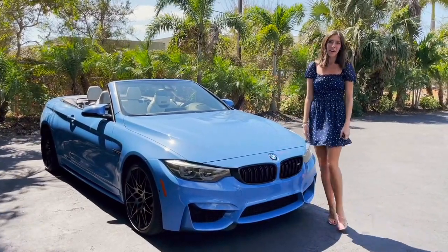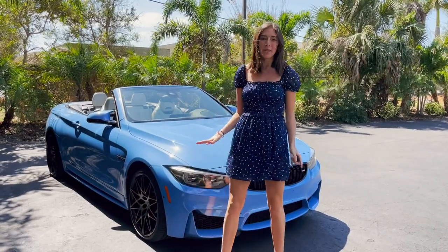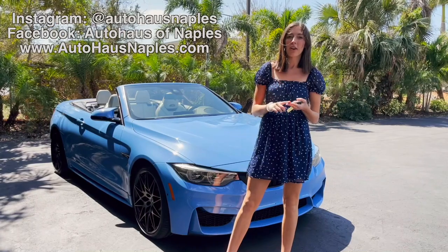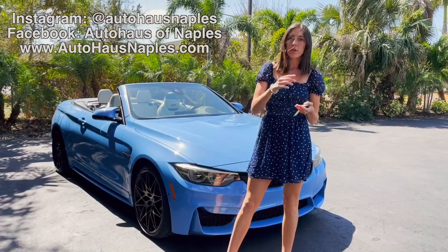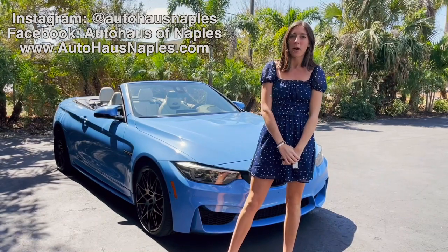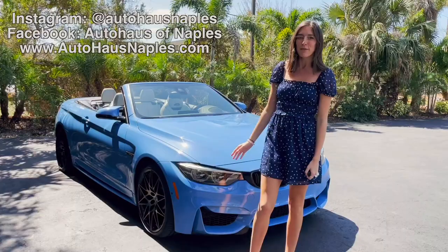Hey everyone, welcome back to Autohausse Naples. I'm Haley, and today we have a beautiful BMW for everyone. But before we get to this, make sure and follow our Facebook, our Instagram, subscribe to our YouTube, click the bell to turn the notifications on, and don't forget to check out our website, AutohausseNaples.com, for all of our current inventory and more information on this beautiful BMW.